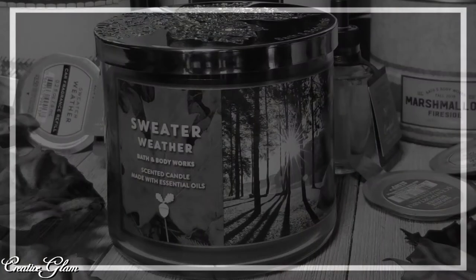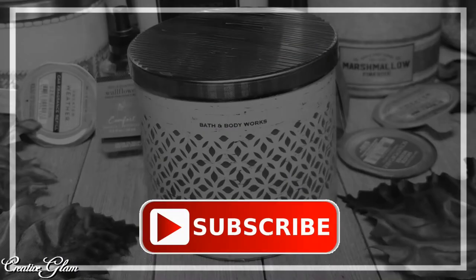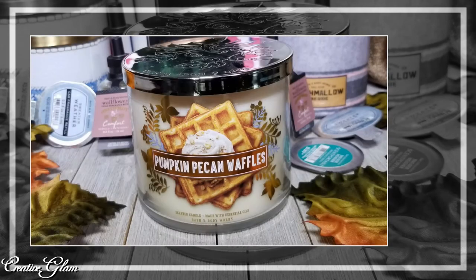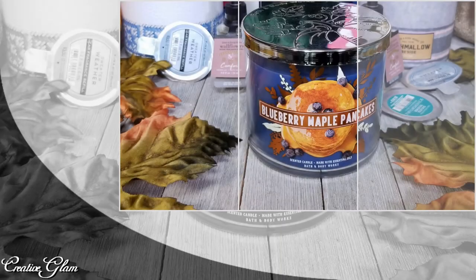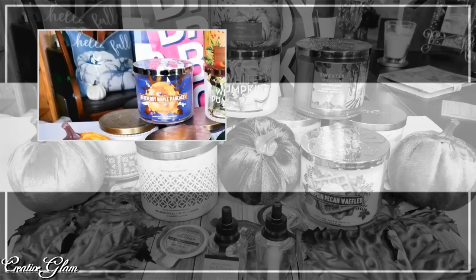And that's it guys. Thanks for tuning in. I hope you enjoyed my small Bath & Body Works Fall Candle Haul. Make sure you hit that subscribe button below along with the notification bell — hit it twice so you don't miss any future videos. I upload new videos every Tuesday and Thursday, so make sure you come back and tune in. You have a blessed day and I'll see you right back here next time on Creative Glam.